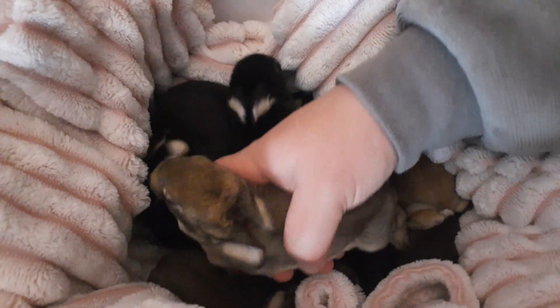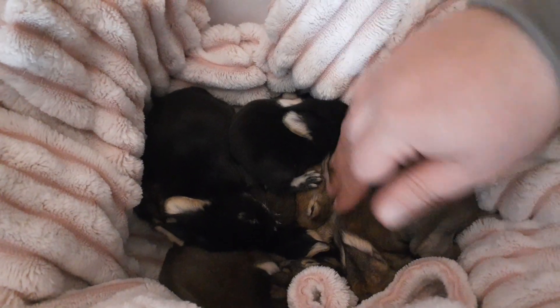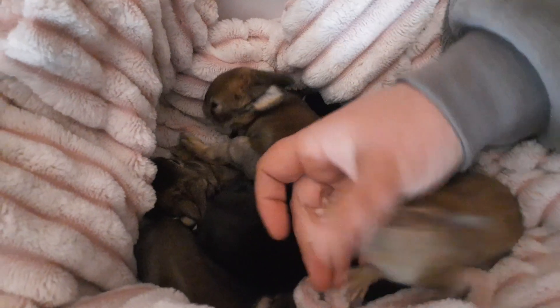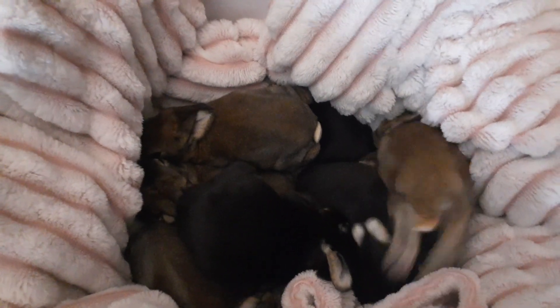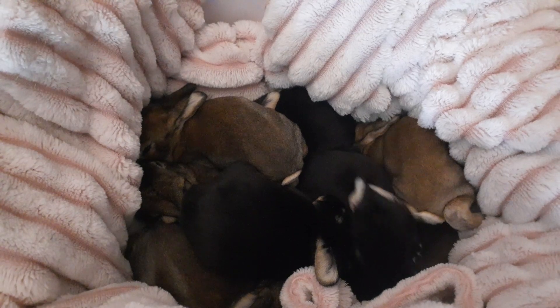The darker ones are going to look like their papa. The one I'm most interested in for color is this lighter one, because it's lighter than its siblings. This is a darker colored litter overall — in the past we've usually bred a lot of lighter colored litters, but we are breeding darker colors with the Rexes right now.